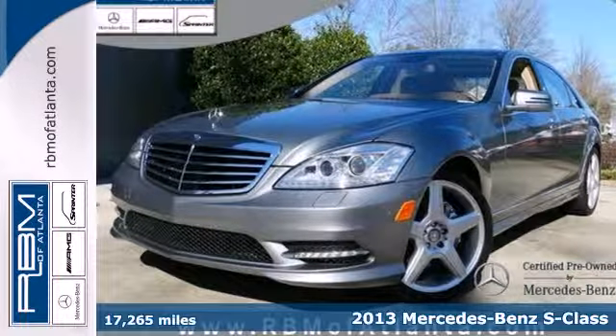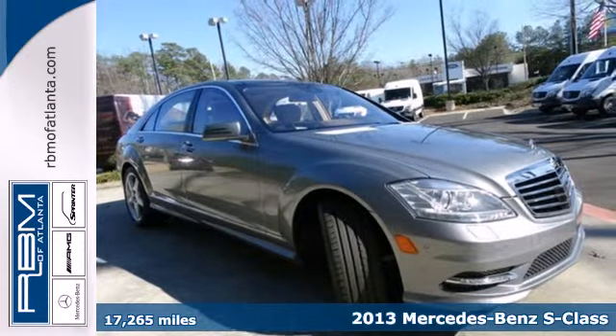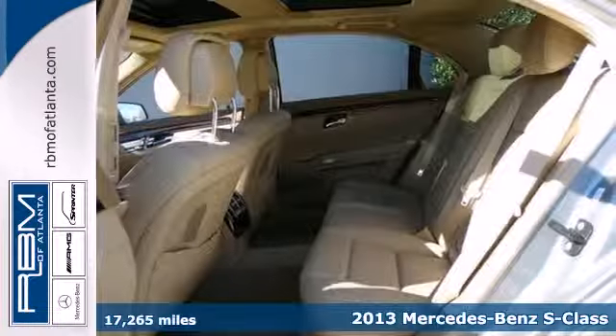It's a 2013 Mercedes-Benz S-Class. It will provide you with an unparalleled level of sophistication, refinement, and class.